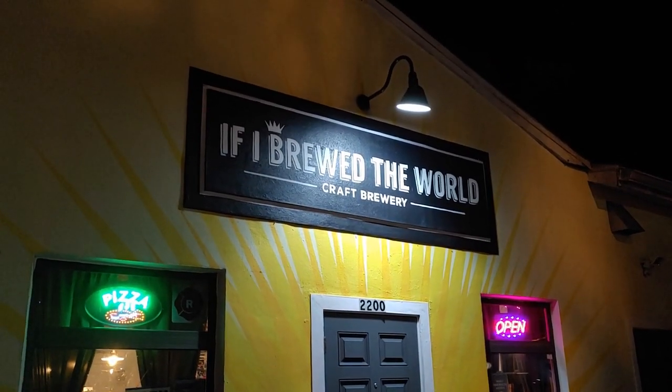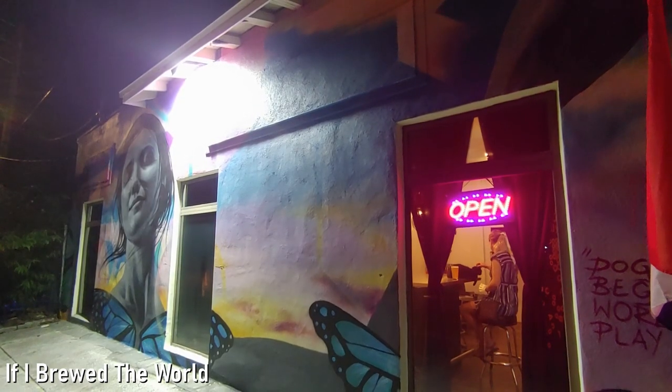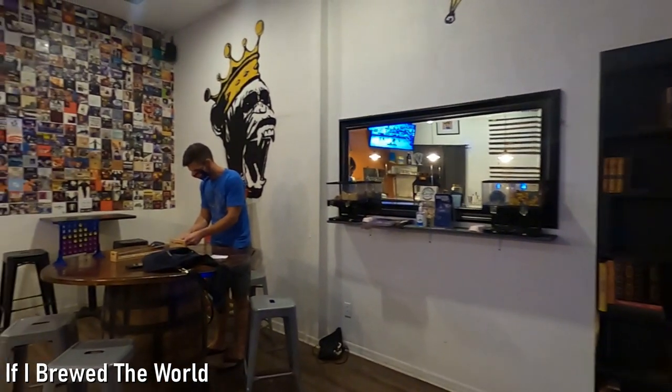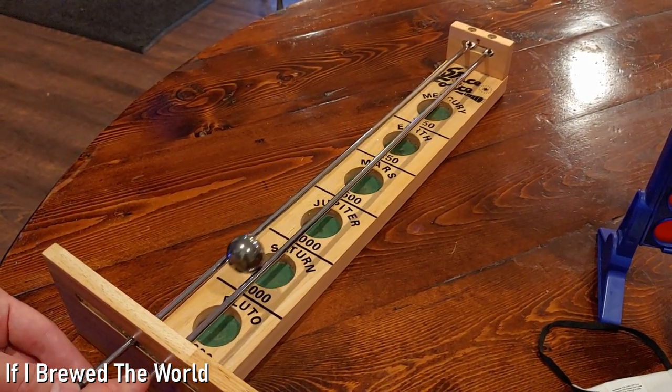The third brewery on the tour is If I Brewed the World. It's only about two blocks from Three Daughters, but is technically located in the Grand Central District. Immediately this brewery reminded us of the 90s.